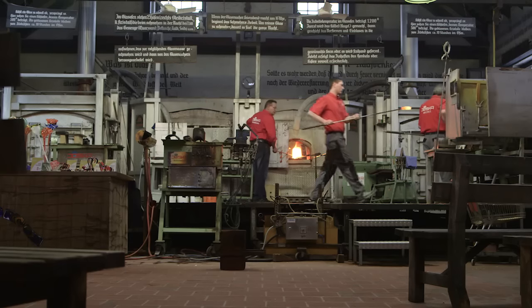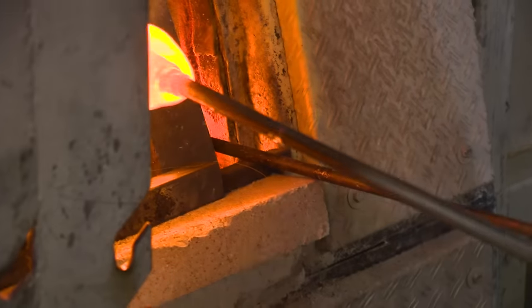The first step is to combine and melt the raw materials, a job carried out by the glassblowers. The sand, soda and potash — we mix it and give it through the furnace.